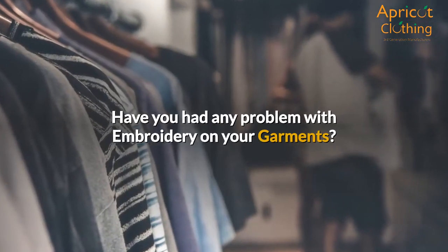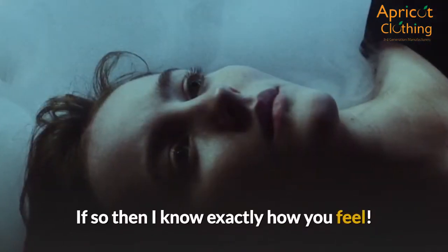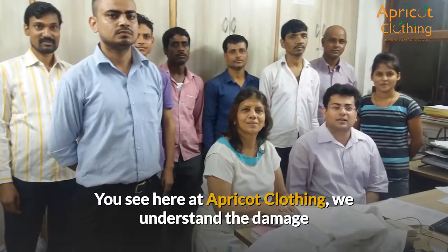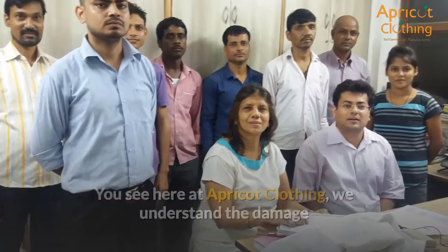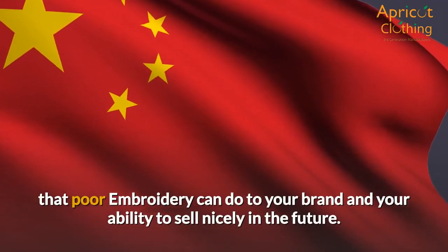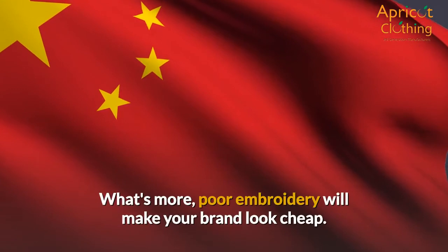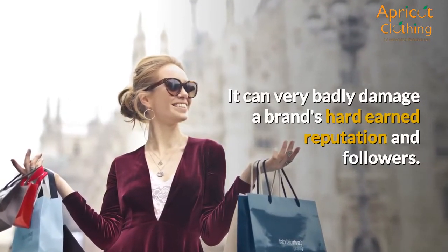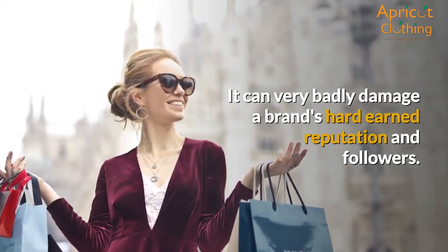Have you had any problem with embroidery on your garments? If so, I know exactly how you feel. Here at Apricot Clothing, we understand the damage that poor embroidery can do to your brand and your ability to sell nicely in the future. Poor embroidery will make your brand look cheap and can very badly damage a brand's hard-earned reputation and followers.